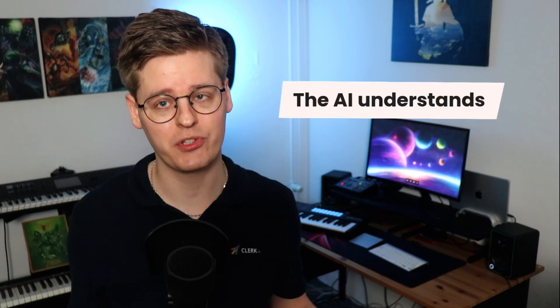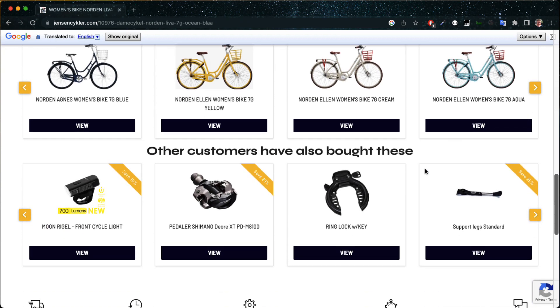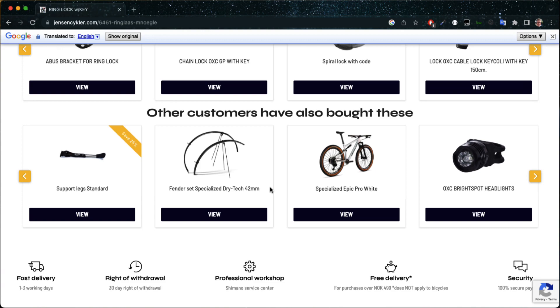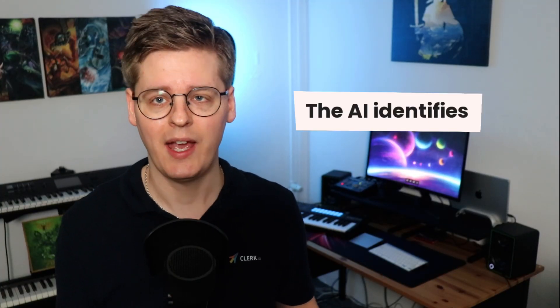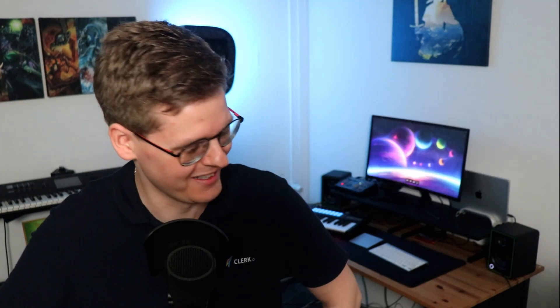The AI also understands the direction of recommendations. Showing a bike lock as an accessory to a new bike makes perfect sense, but showing a fully equipped mountain bike as an accessory to a bike lock generally only makes sense if money is literally not an issue. It can happen, but only if this is identified by the AI as a trend with a high conversion chance, like in the toilet example from earlier — which is still so weird.